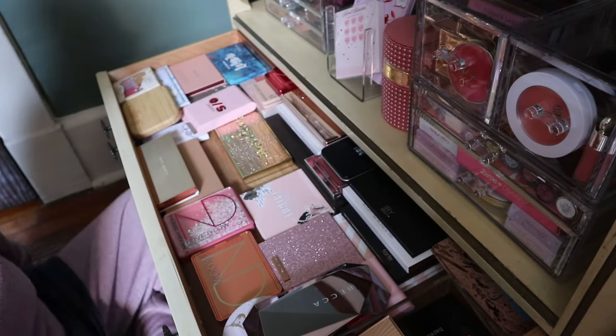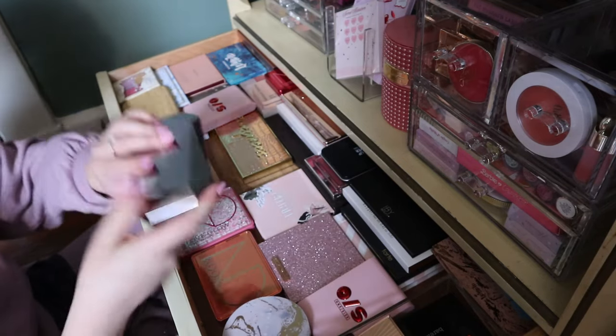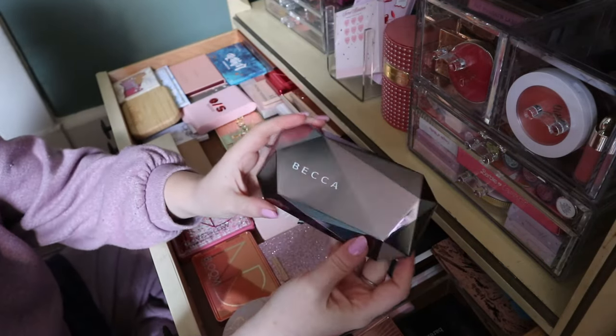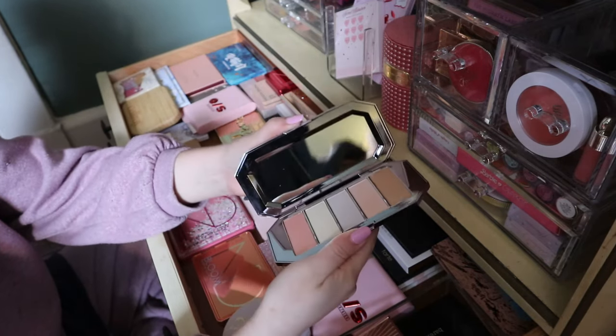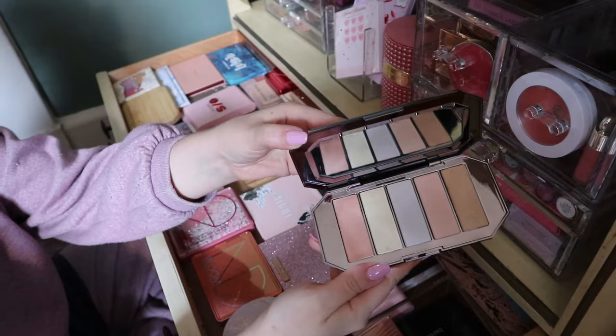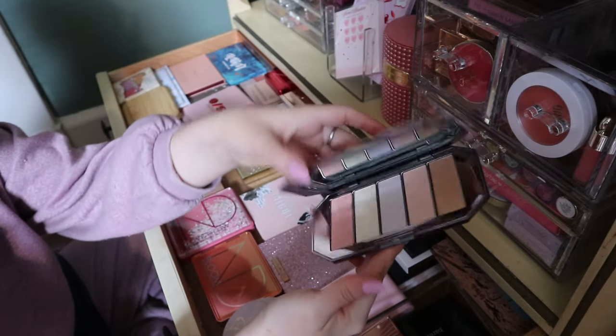My back hurts already. My BECCA Ocean Jewels Highlighter Palette — this was in my deck of panning also, and I'm keeping this forever because I love it.